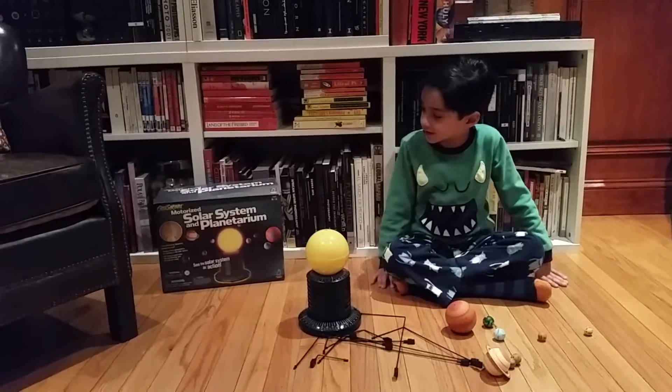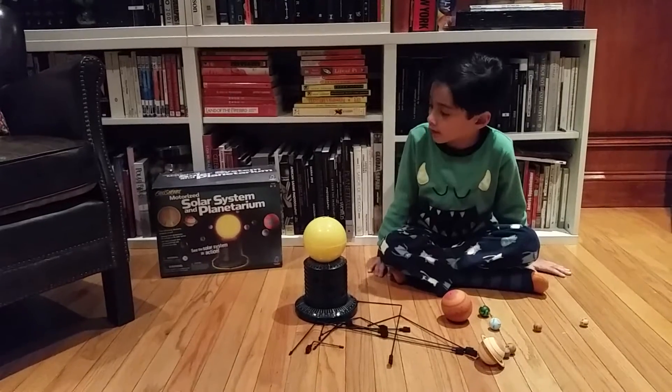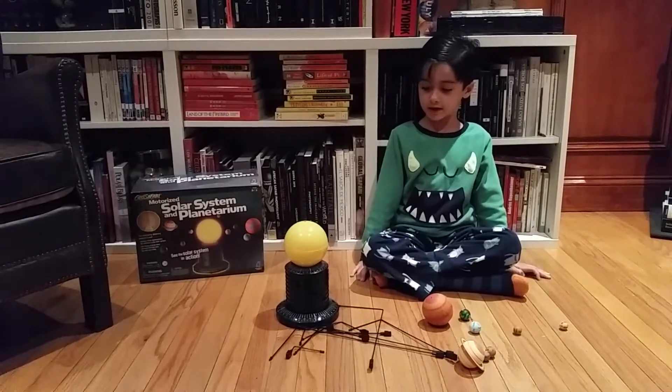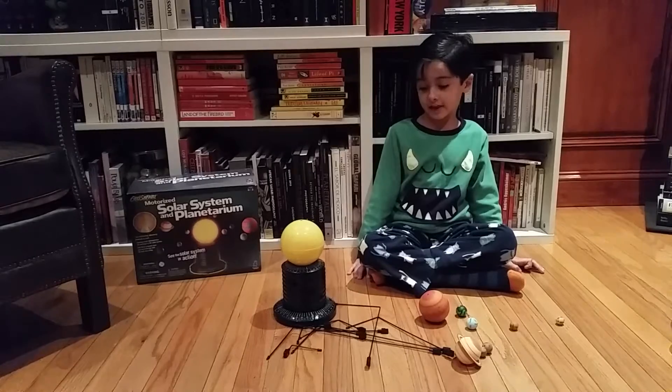Hi, welcome to my channel. We're going to learn about Safari, Solar System, and Planetarium and we're going to show you how it looks. Let's get started.